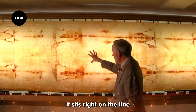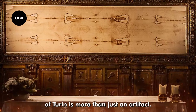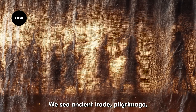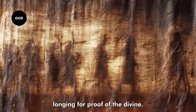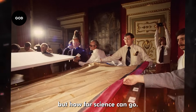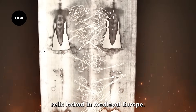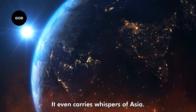Whether you believe it or not, the Shroud of Turin is more than just an artifact — it's a mirror of human history. Within its threads we see ancient trade, pilgrimage, devotion, and centuries of longing for proof of the divine. It forces us to ask not only whether miracles can happen, but how far science can go in explaining them. Ancient DNA has revealed that this cloth is not an isolated relic locked in medieval Europe. It's global — it's Middle Eastern, it's European, it even carries whispers of Asia.